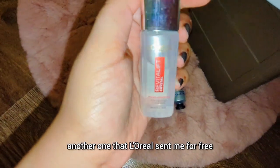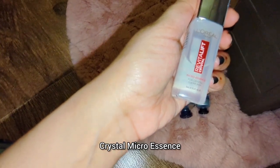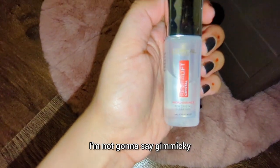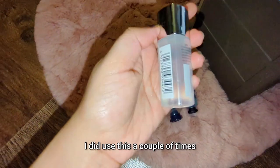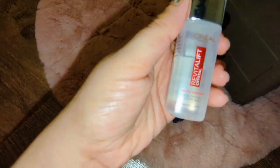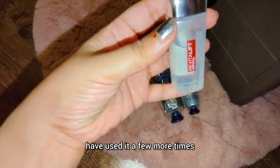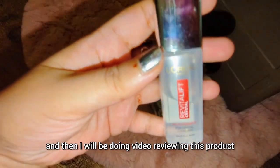Another L'Oreal freebie — this is their Revitalift Crystal micro essence. I don't think we necessarily need essence; I feel like it's a bit unnecessary and I like to keep things simple. I used it a couple of times and I'm not sure it did anything; I didn't notice any difference. It's supposed to give a glowy effect. I've barely used it — only four or five times — so I'll use it more and do a dedicated review video.